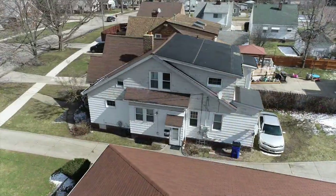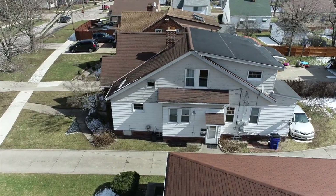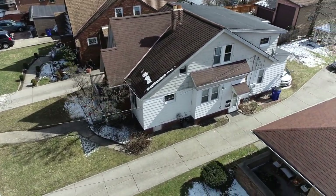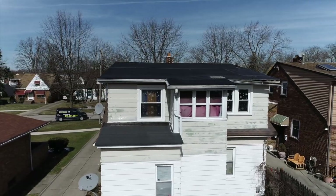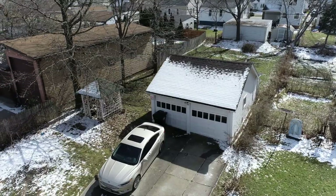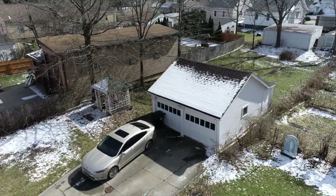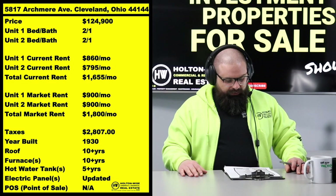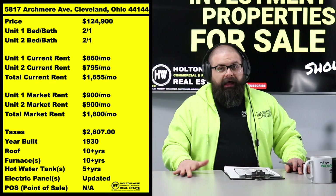That zip code splits right down the middle — half is the city of Cleveland, the other half is the city of Brooklyn. City services in Brooklyn are typically a little higher end, and there's a rec center over there too. That's why we're getting pretty premium rents on this one.